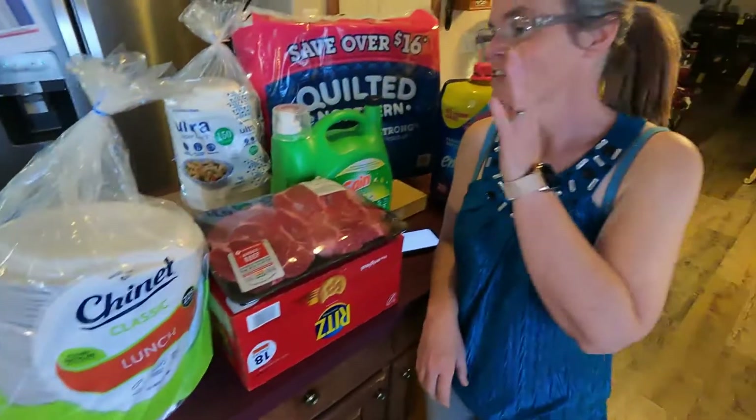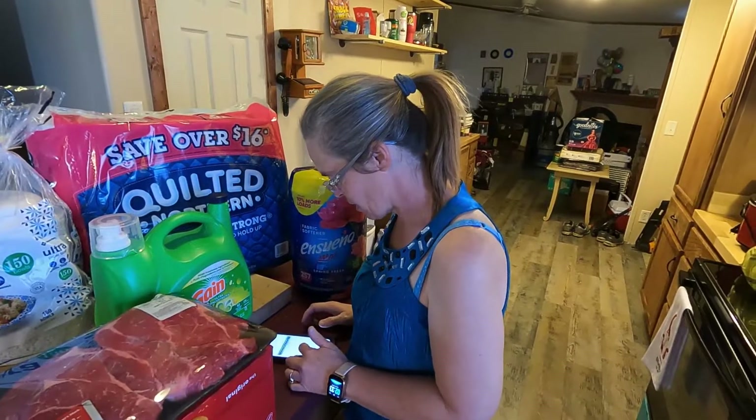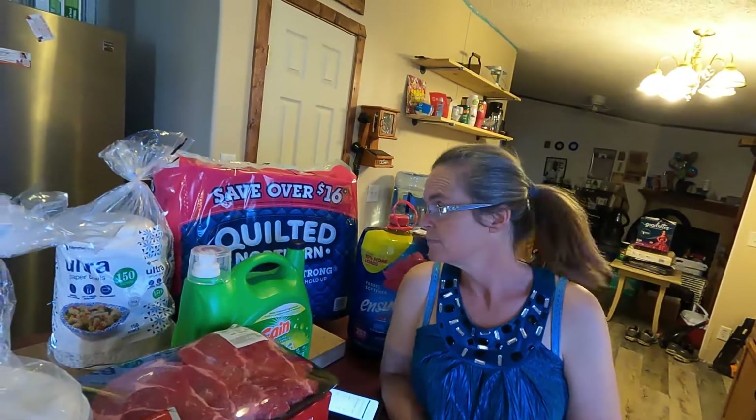So this was our haul today from Sam's Club. The total price for all of this was a grand total of $164.03. That hurts the pocketbook, but it's gonna last for a while. Especially the toilet paper — that's probably gonna last us about a year or so.